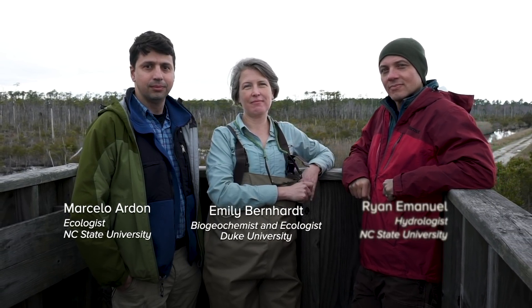My name is Marcelo Ardon and I study ecosystem ecology and biogeochemistry of streams and wetlands. I'm Emily Bernhardt and I am a biogeochemist and aquatic ecologist. And I'm Ryan Emanuel and I'm a hydrologist.